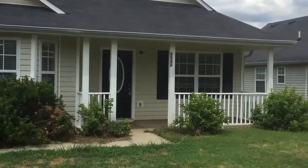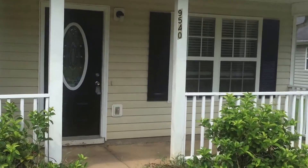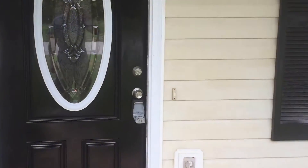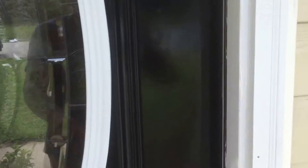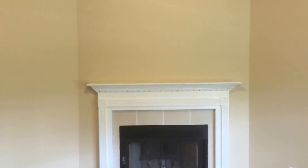We're here at 9540 Sleepy Hollow Lane in Jonesboro, Georgia. 9540 Sleepy Hollow Lane is a three-bedroom, two-bath ranch style plan. As we enter the plan, we enter directly into the family room.